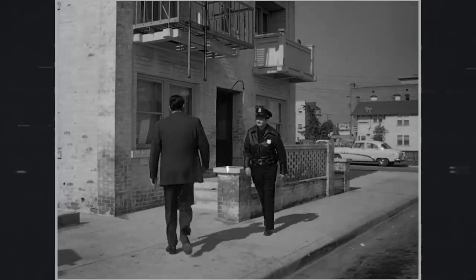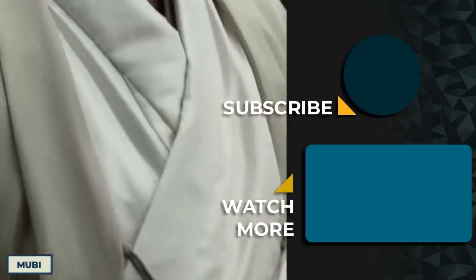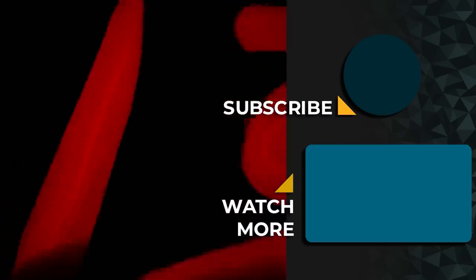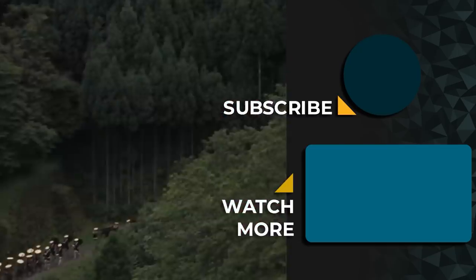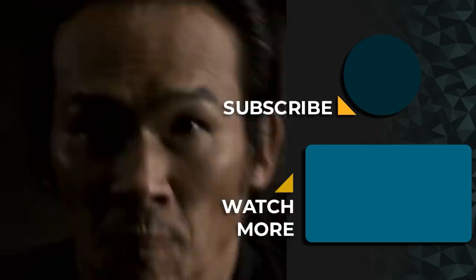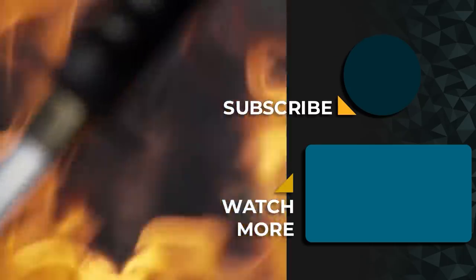Let's end on one last one. Takashi Miike is one of the most prolific filmmakers of all time, and will probably make another movie before I finish this sentence. So it's no surprise there is a theatrical cut of his gory masterpiece, Thirteen Assassins. The cut is 16 minutes longer, and is even more brutal and action-packed, and even hints at the supernatural.